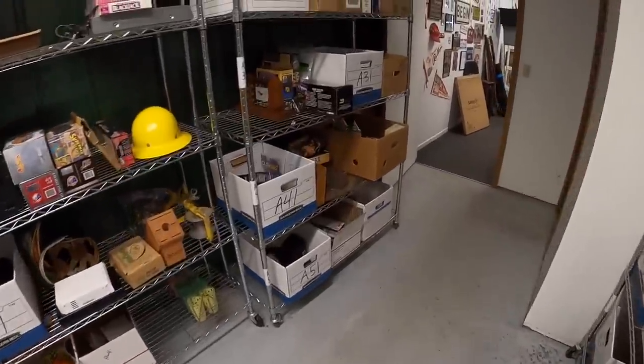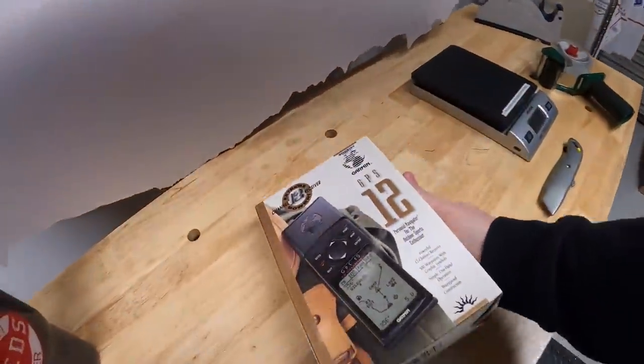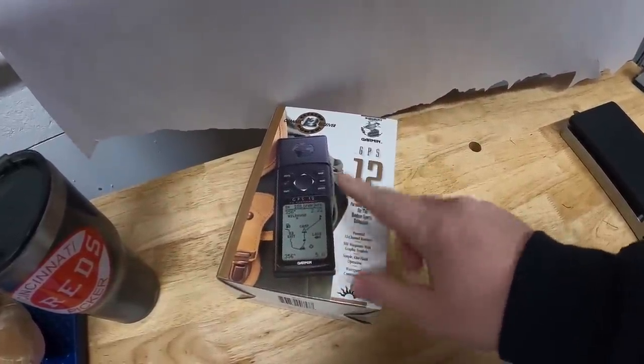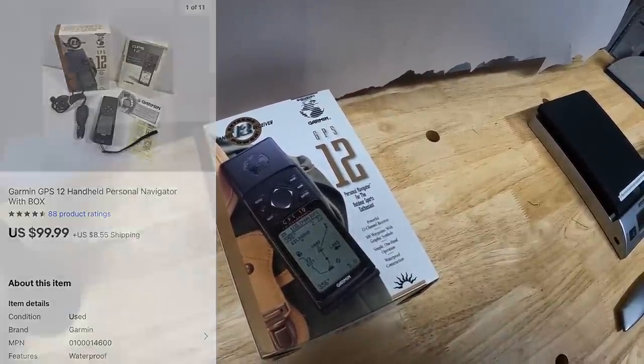Next thing is on the A2 shelf right here. This is a Garmin handheld GPS that I showed you guys — I just got it in a big bulk buy, I think it's been like two weeks ago now. This was complete with the box, had all the charging things and the owner's manual. That sold for $99.99 plus shipping.